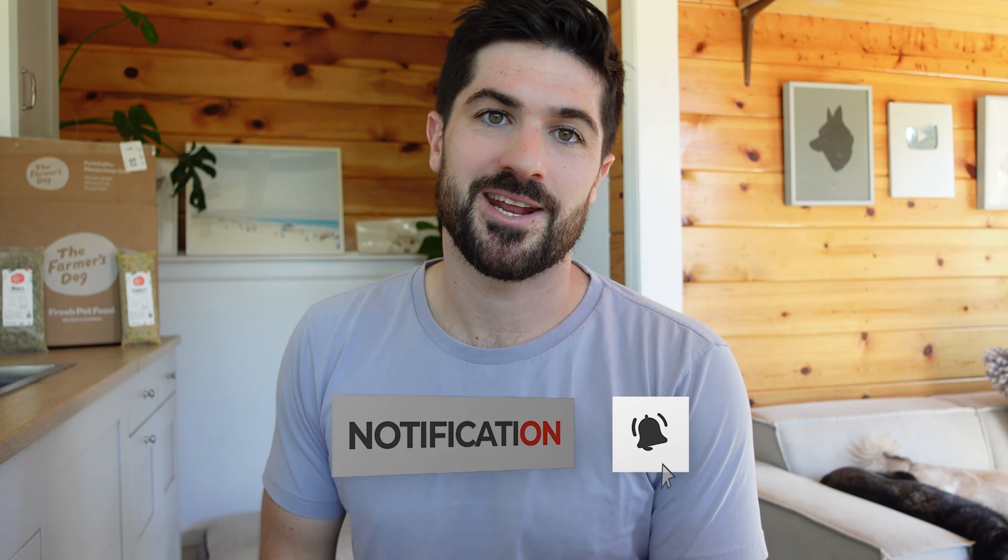Just click the link in this video or find it in the description below. I'll also share links to some articles on my website if you'd like to learn more. If you have tried the Farmer's Dog or are currently feeding it, leave a comment below and let us know your experience — it can help other people watching this video who are deciding whether to try it or stick with it. Thank you for watching and I'll see you in the next video.